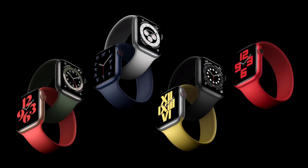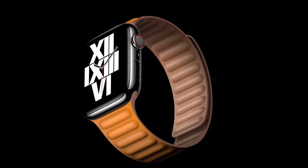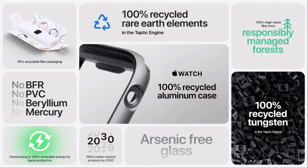The Series 6 will be available in gray, silver, gold, or blue aluminum finishes, or a new Product RED version with a striking red finish. The stainless steel model is available in either graphite or yellow gold. The top-end edition model is available in natural or black titanium, but no ceramic options this year. Apple says the aluminum models are made of 100% recycled aluminum, much like the newer MacBook Pro models.